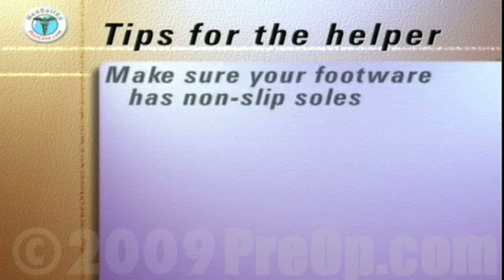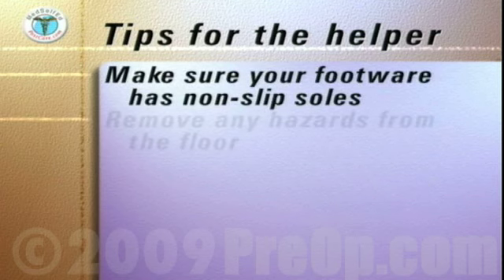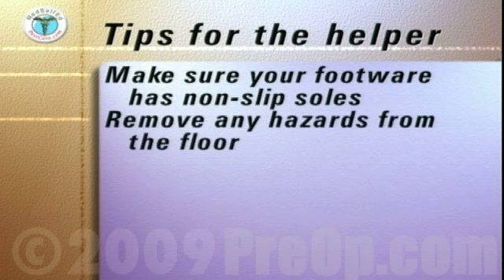Some additional tips for the helper to follow. Make sure your own footwear has non-slip soles. Remove any hazards from the floor, such as slip rugs, frayed carpet or linoleum, or electrical cords.